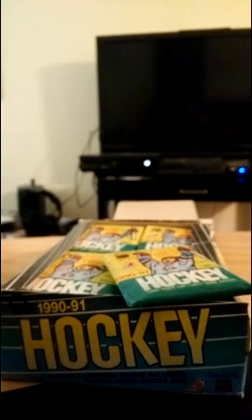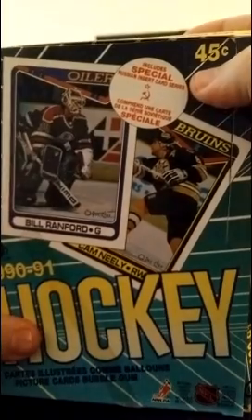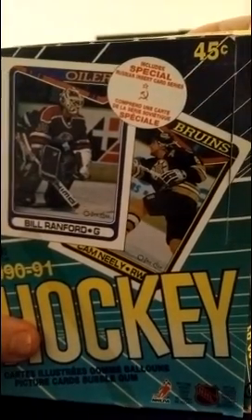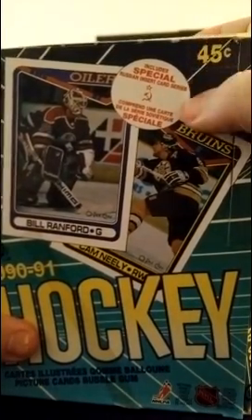I know you're laughing, that's not very much. But we're going to hunt for that Central Red Army card. As you can see on the front of the box, there's a little sticker here that reads: 'Includes Special Russian Insert Card Series.' So we are going to be on the hunt for one Soviet card in particular in this set.